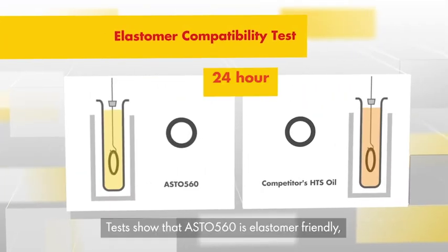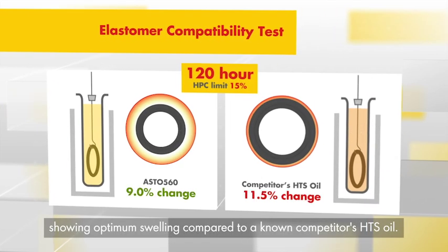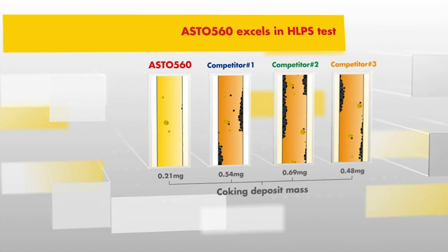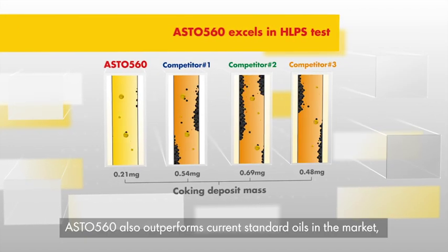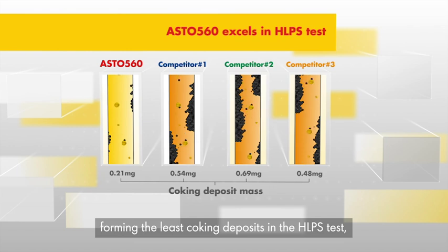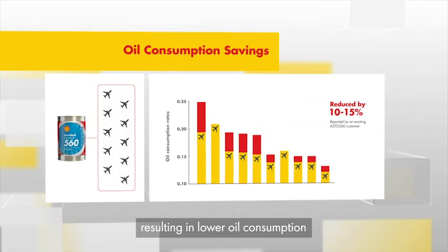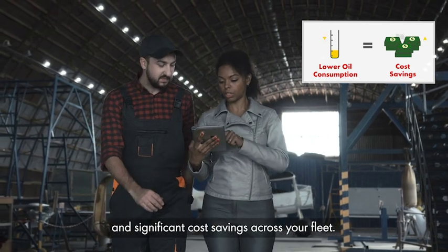Tests show that ASTO 560 is elastomer-friendly, showing optimum swelling compared to a known competitor's HGS oil. ASTO 560 also outperforms current standard oils in the market, forming the least coking deposits in the HLPS test, resulting in lower oil consumption and significant cost savings across your fleet.